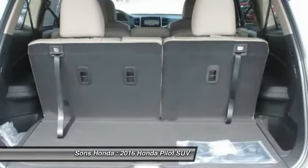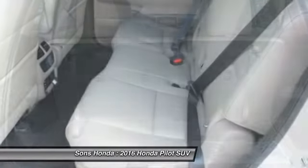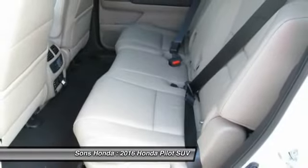Moonroof, HomeLink garage door opener, power steering, air conditioning, front aluminum wheels.